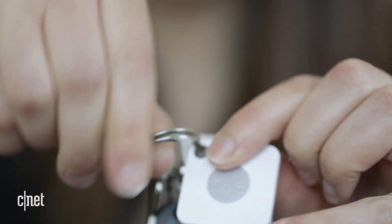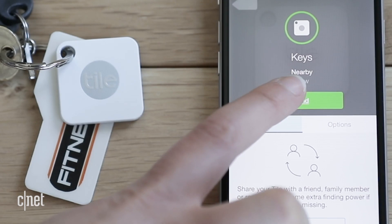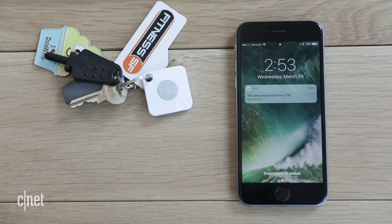Got a minute? If you're constantly losing stuff around your home, these Bluetooth trackers can help you find them again. Tile comes in a couple different sizes to attach to keys or slot in a wallet. Use the app to make the Tile ring when you're within 100 feet. Or double press the button on Tile to ring a lost phone even if it's on silent.